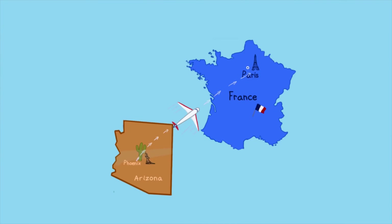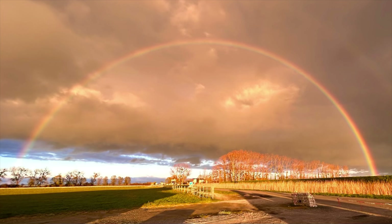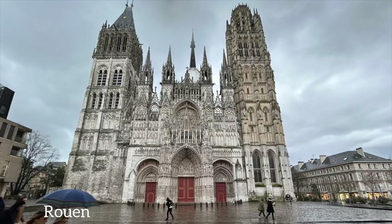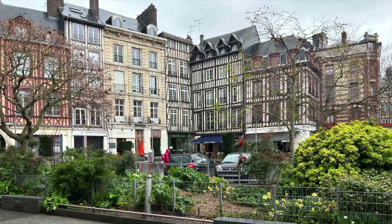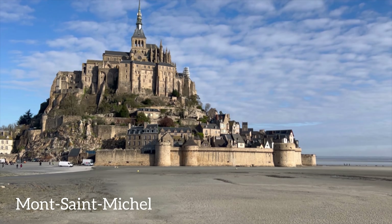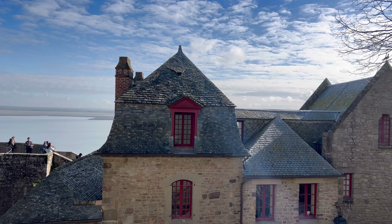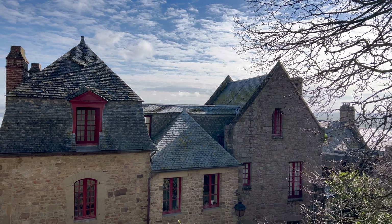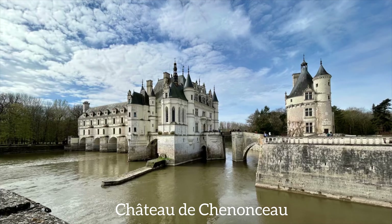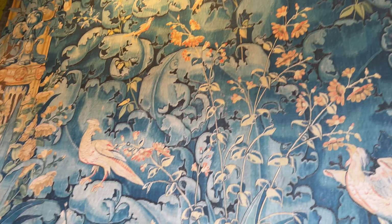We flew into Paris, rented an electric car, and took seven days to explore the Loire Valley. We saw the magnificent Notre Dame Cathedral in Rouen and wandered around the streets there. We loved the craggy beauty of Mont-Saint-Michel, where we took the long, steep walk up to the abbey. In Amboise, we toured the amazing Chateau de Chenonceau, with its massive furnishings, tapestries, and sculpted gardens.